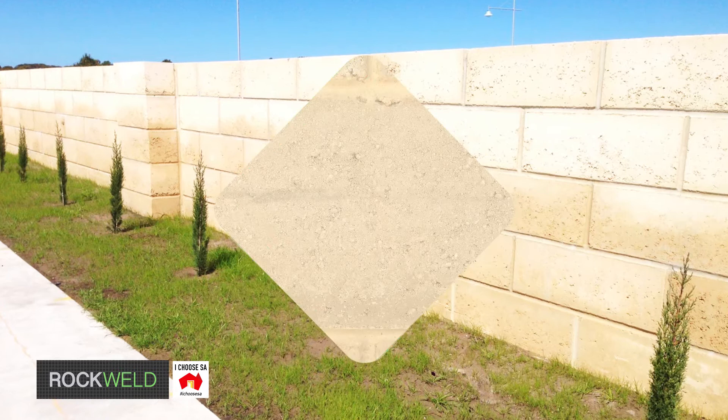Made right here in SA at Jaffa Limestone. Visit our showroom at South Road, Glandore, to discover the possibilities.